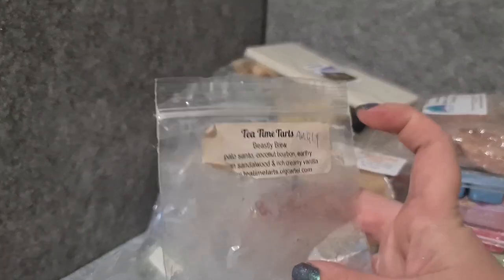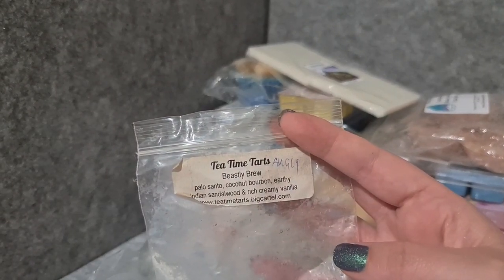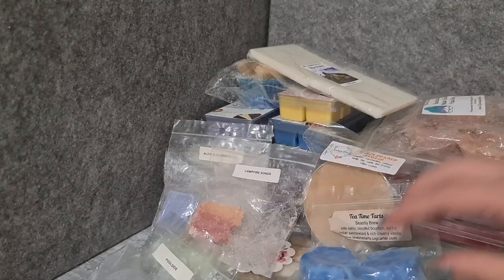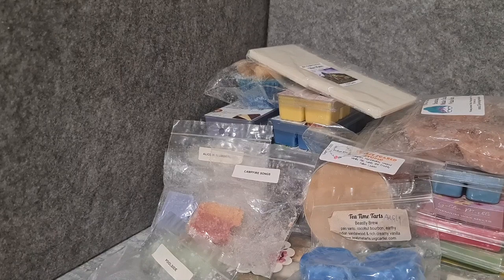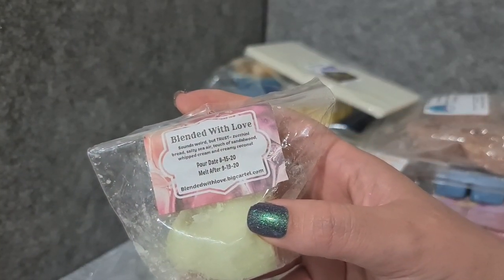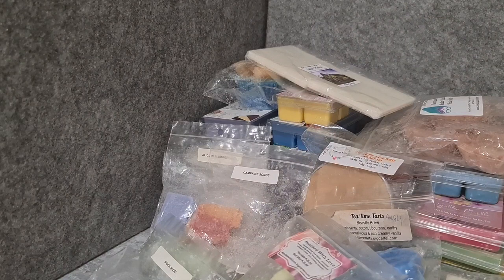Tea Time Tarts Beastly Brew — palo santo, coconut, bourbon, earthy Indian sandalwood, rich creamy vanilla. Love, love, love this one — need to get some more sometime. Blended with Love Sounds Weird But Trust — zucchini bread, salty sea, a touch of sandalwood, whipped cream, and cream coconut. Love this 100% — when I get it again it's so, so good. Her zucchini bread scents lean into a salty territory that some people don't like, but I love it.